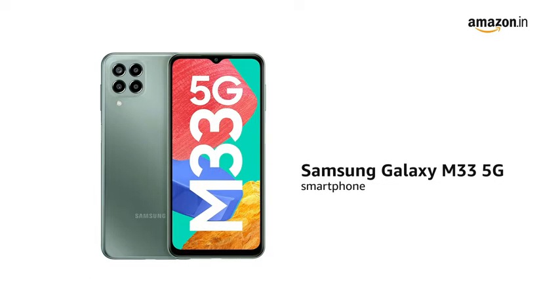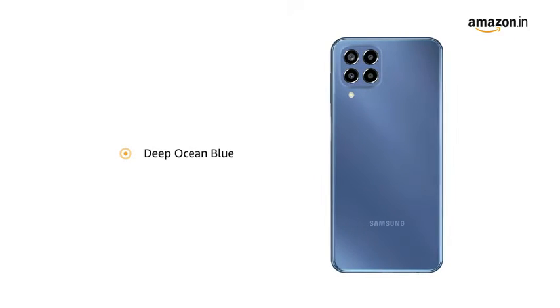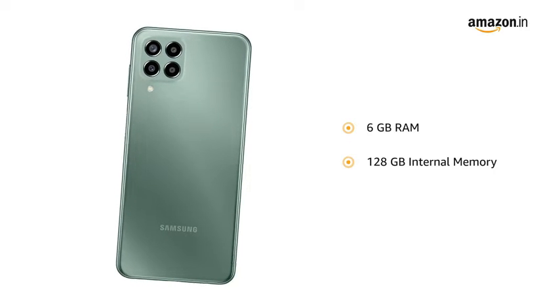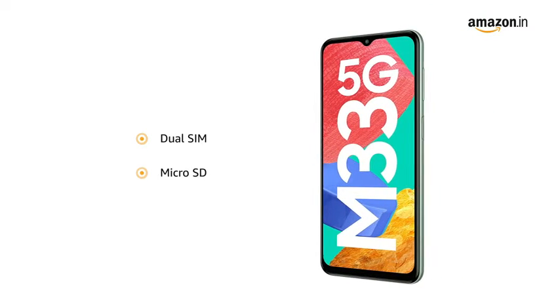Presenting the Samsung Galaxy M33 5G smartphone in Mystic Dream. It is also available in Deep Ocean Blue color variant. The smartphone comes with 6GB RAM and 128GB internal memory expandable to 1TB. It features dual SIM and a microSD slot.